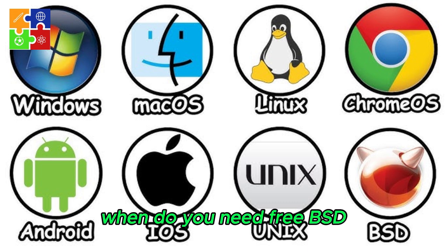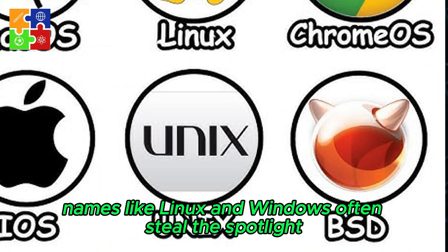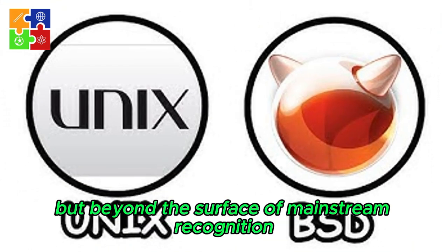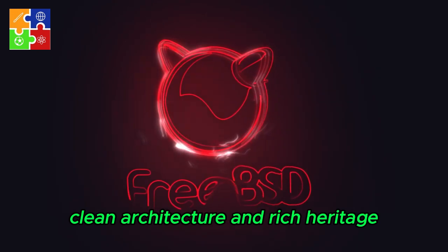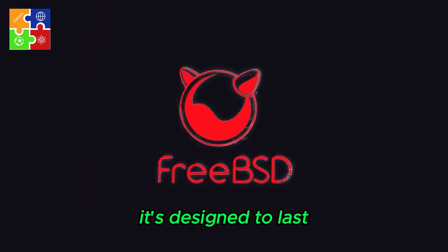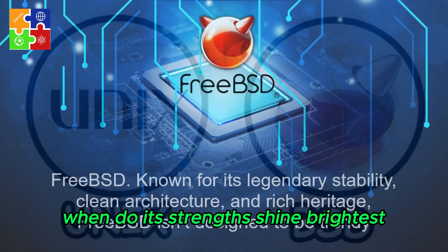When do you need FreeBSD? In the landscape of operating systems, names like Linux and Windows often steal the spotlight. But beyond the surface of mainstream recognition lies a quiet powerhouse: FreeBSD. Known for its legendary stability, clean architecture, and rich heritage, FreeBSD isn't designed to be trendy — it's designed to last. But when exactly is FreeBSD the right choice? When do its strengths shine brightest?